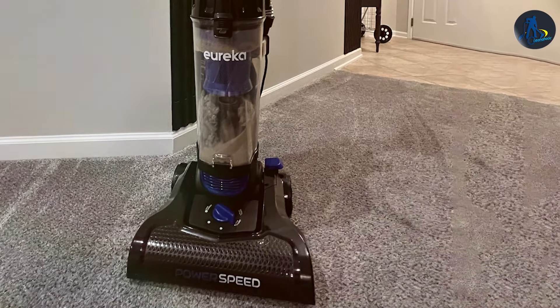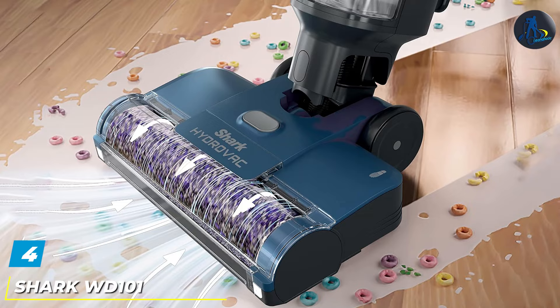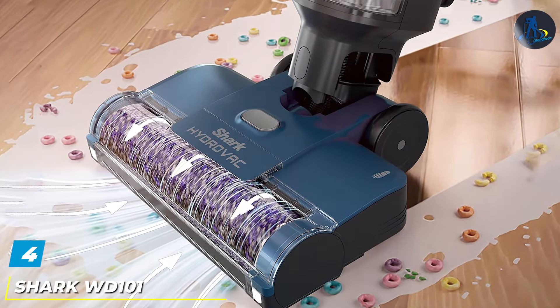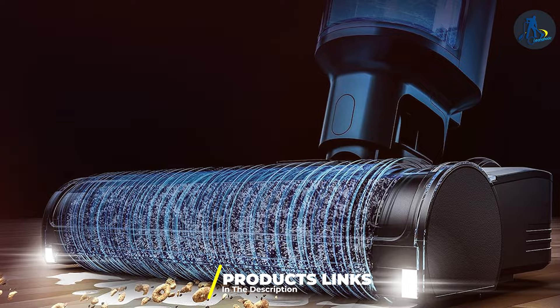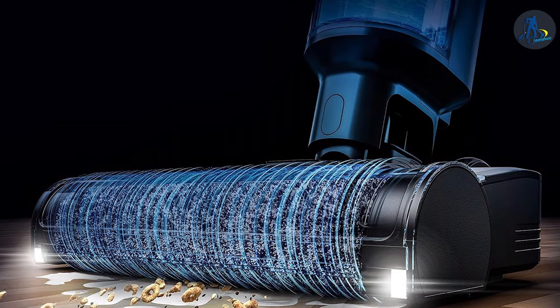The Eureka PowerSpeed doesn't just clean — it enhances the quality of your indoor air thanks to its advanced filtration system. This vacuum proves that pet ownership and a clean home can coexist harmoniously.